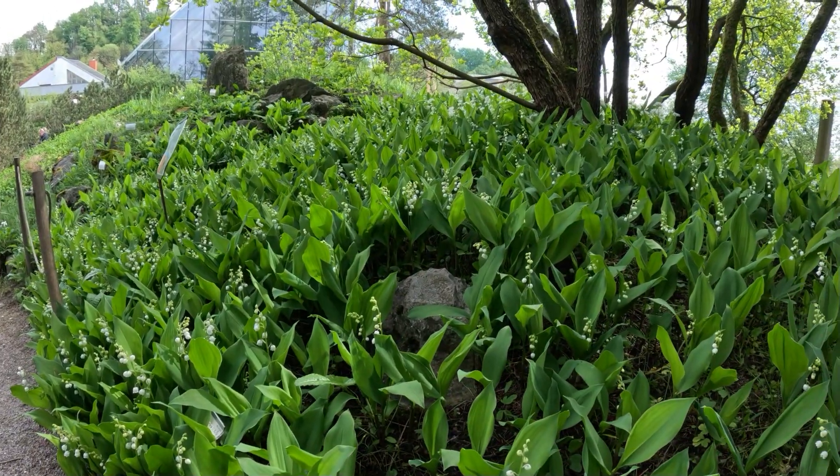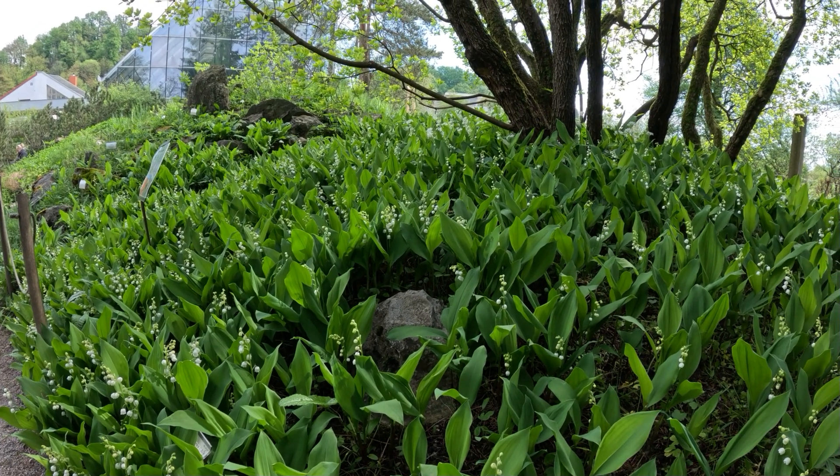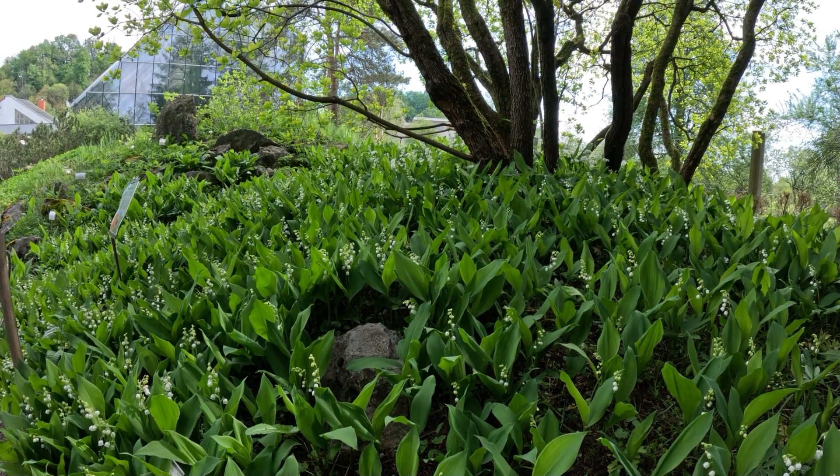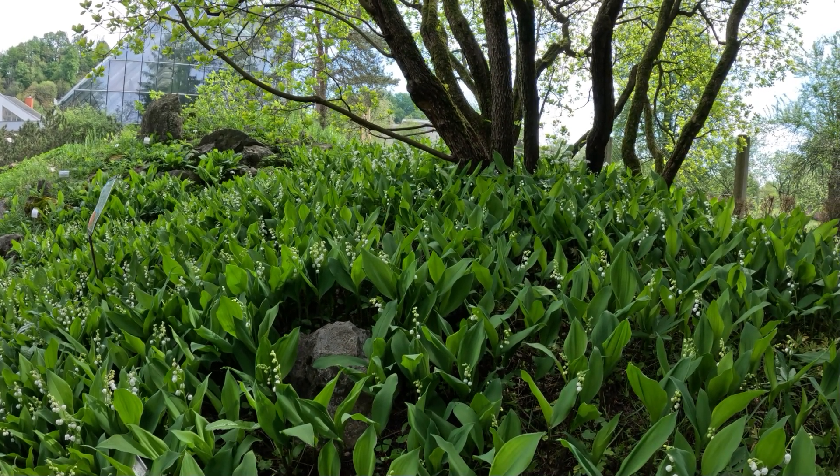Some lily of the valley here. We used to have tons of this in our yard back in Nova Scotia — we would plant it all under the trees, kind of as a ground cover.